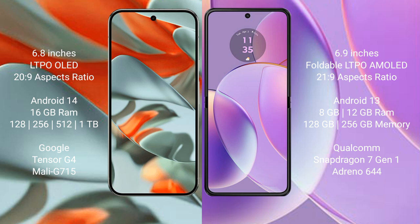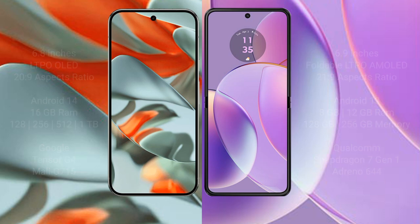The Google Pixel 9 Pro XL comes with 16GB RAM and 128GB, 256GB, 512GB, or 1TB internal storage, powered by the Google Tensor G4 processor. The Motorola Razr 40 comes with 8GB or 12GB RAM and 128GB or 256GB internal storage, powered by the Qualcomm Snapdragon 7 Gen 1 processor.